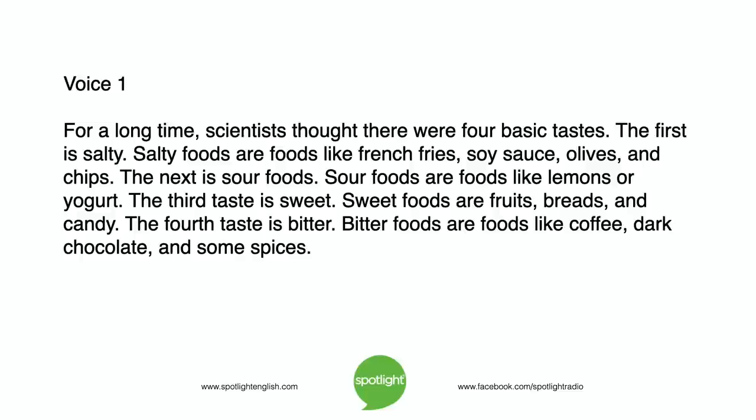The next is sour foods. Sour foods are foods like lemons or yogurt. The third taste is sweet. Sweet foods are fruits, breads, and candy. The fourth taste is bitter. Bitter foods are foods like coffee, dark chocolate, and some spices.